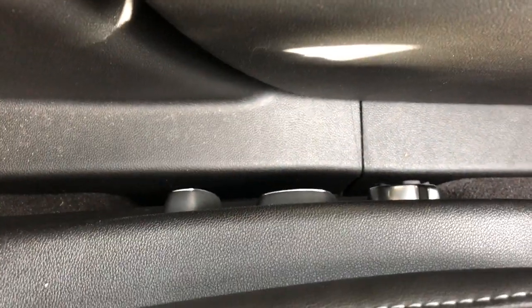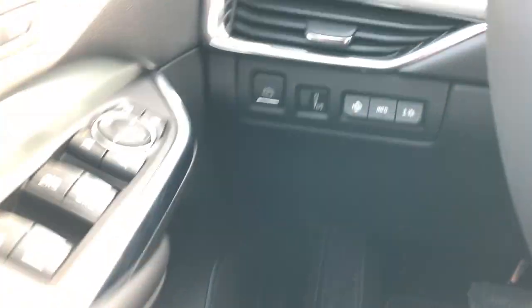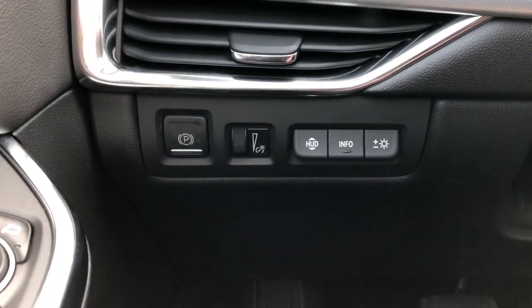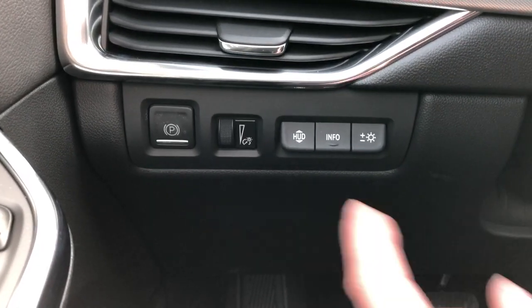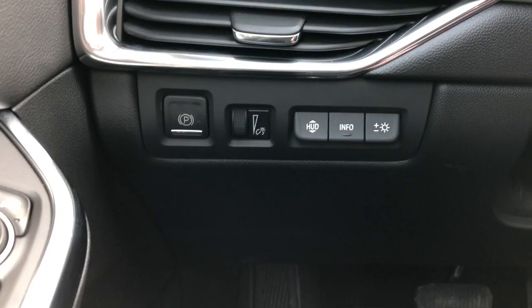On the side of the seat we have our power adjustable seats and power lumbar support. Then off to the left of the steering wheel we have our electronic park brake, our interior lighting dimmer switch, heads up display adjustment, info, and brightness.